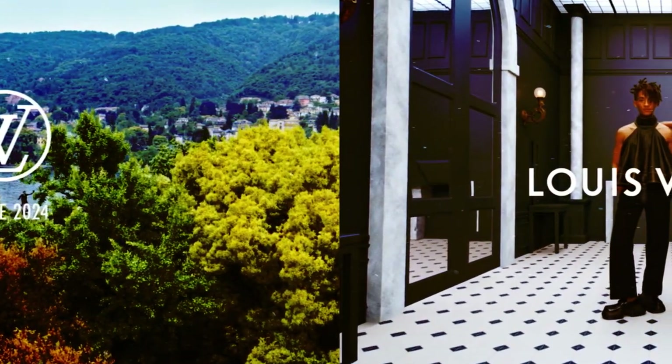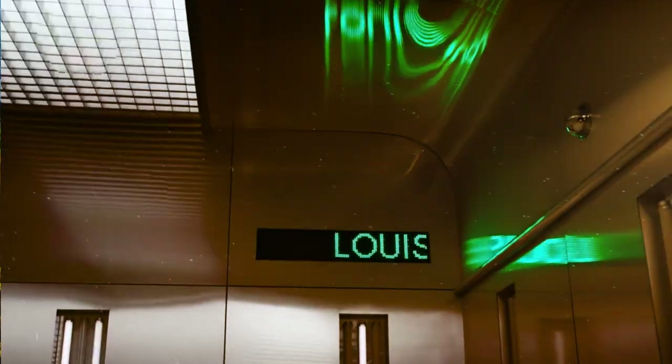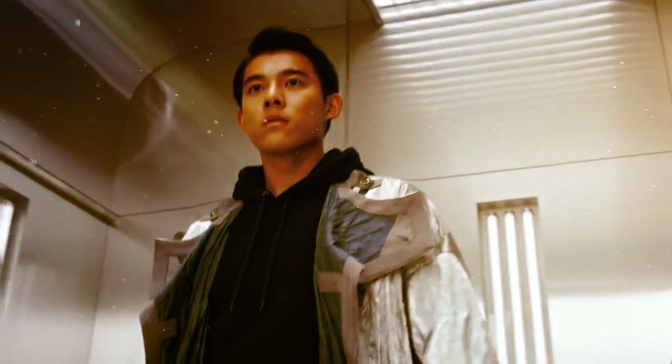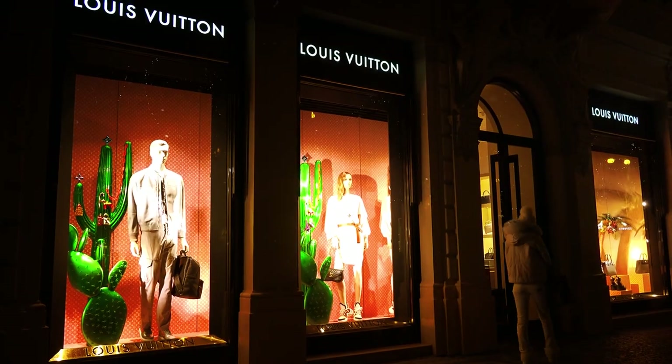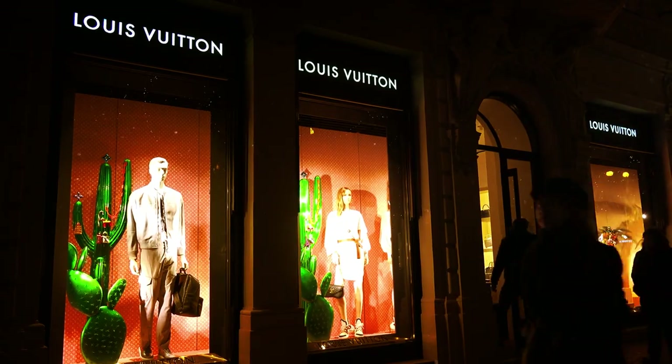Due to its exceptional accomplishments in the realm of fashion, Louis Vuitton has become widely recognized by individuals across the globe. Over the course of its extensive history, the company has crafted numerous timeless creations. It didn't take much time for people worldwide to acknowledge and appreciate the esteemed LV brand.